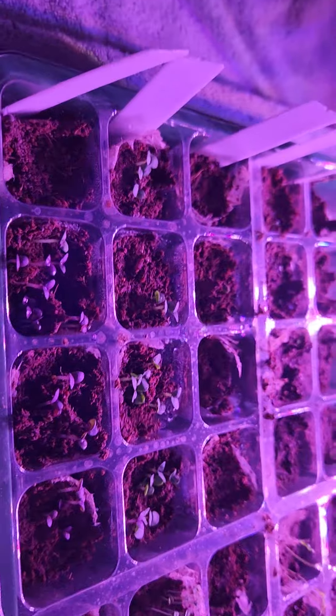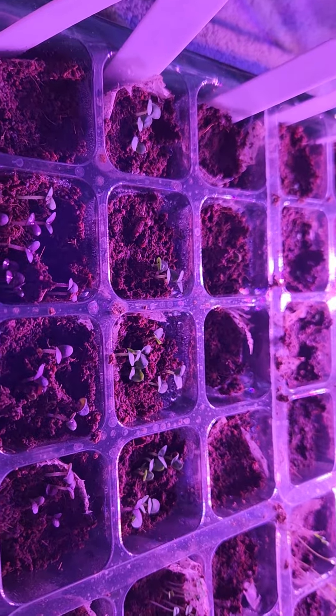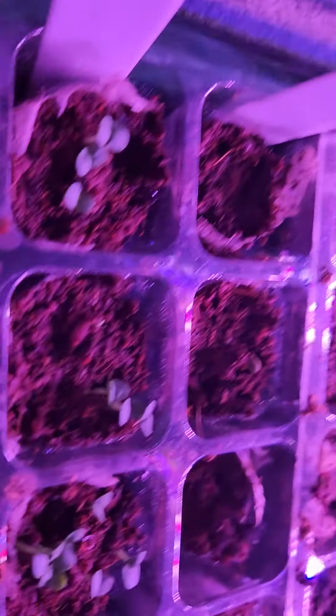So these ones right here are basil — the ones in the front. There's a kind of red basil, and then sweet basil. And then behind it is sage, and you can't really see, but I think that's a little seed coming up right there.